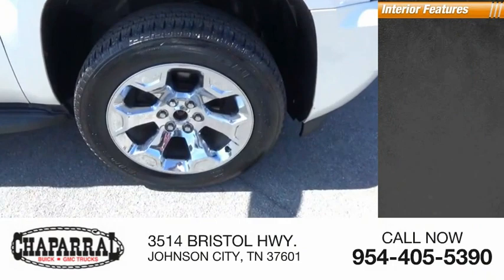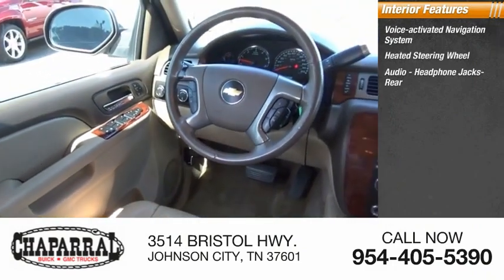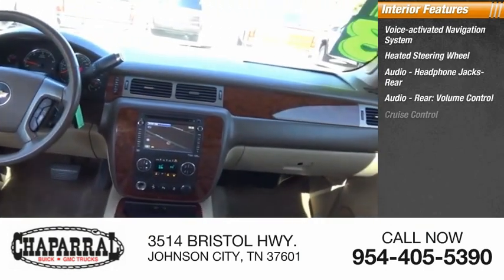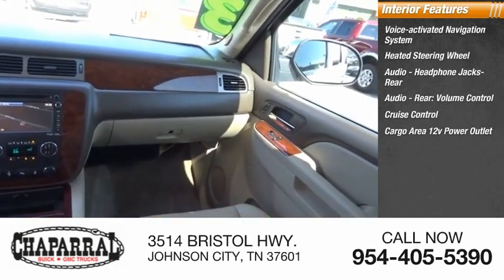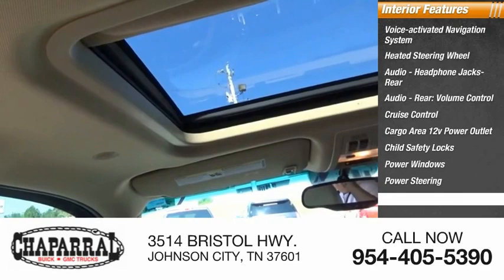Inside you'll find a voice-activated navigation system, heated steering wheel, audio headphone jacks, rear audio volume control, cruise control, cargo area 12-volt power outlet, child safety locks, power windows, power steering, and tachometer.